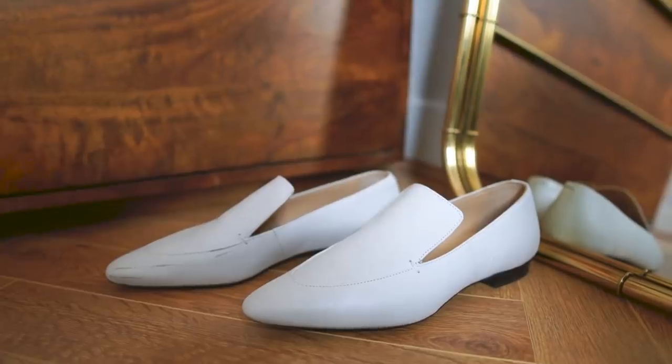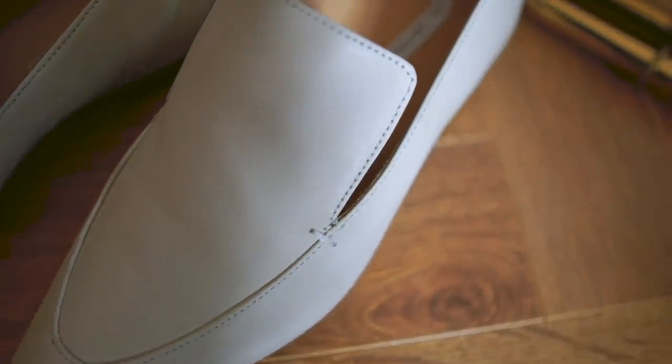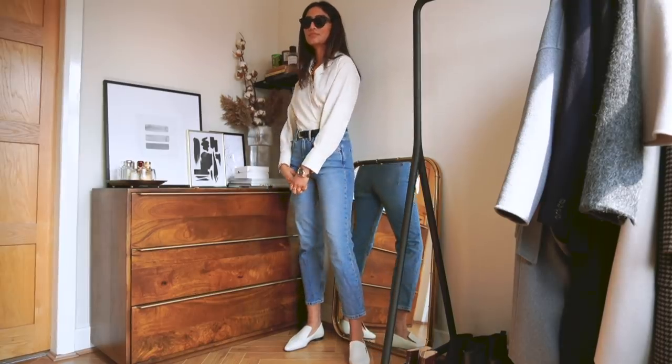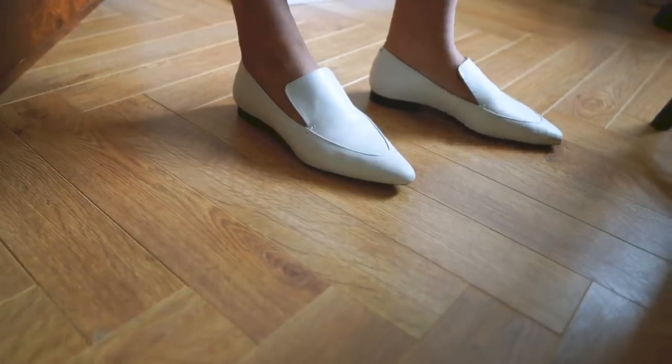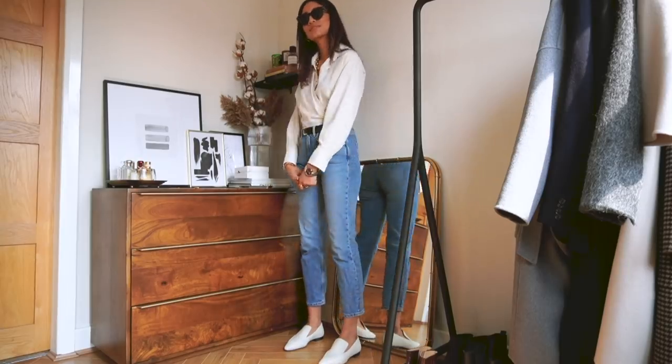The final piece is a pair of loafers from And Other Stories. I absolutely love these — I think they're very spring appropriate, very fresh and very clean. The pointed toe is what I absolutely love about them; they look very premium and designer. I actually found them on sale so I'll try and find them for you guys, but if not it's best to look in store or keep an eye out online as they might come back in stock. And that's everything I've picked up for spring so far! I'm really excited to share more videos on how I style these pieces — I hope you enjoy this video and I'll see you in my next one. Bye!